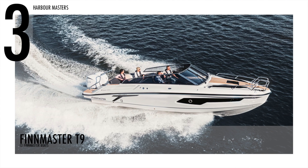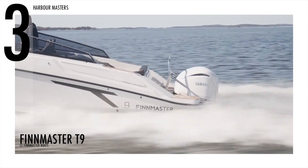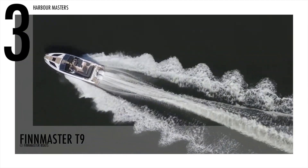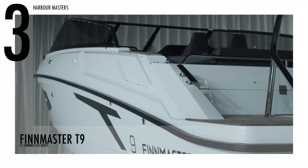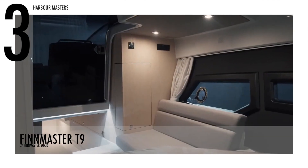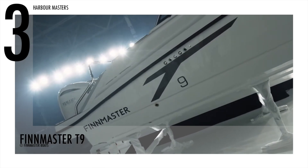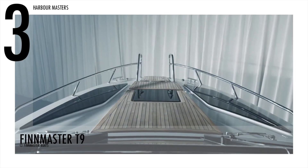Sailing at number 3 is the spacious Finmaster T-9, a motorboat that suits an active boat owner. This model is 29 feet and 8 inches long, while its beam is 10 feet and 7 inches. The fuel capacity is 110 gallons or 417 liters, and it can accommodate up to 12 passengers. Its large cockpit offers room for exciting activities such as water sports, socializing, and dining, and you can also spend overnights comfortably in the lower deck.